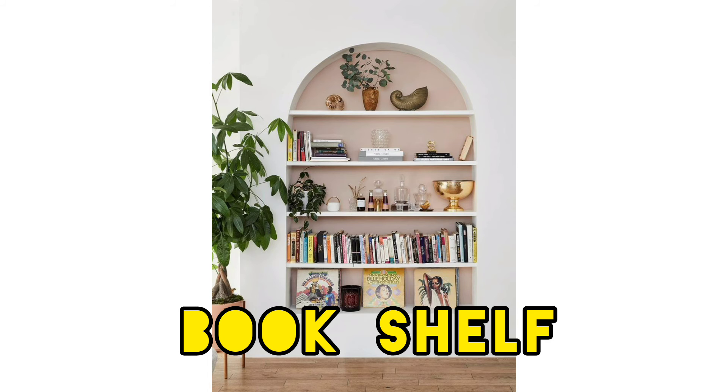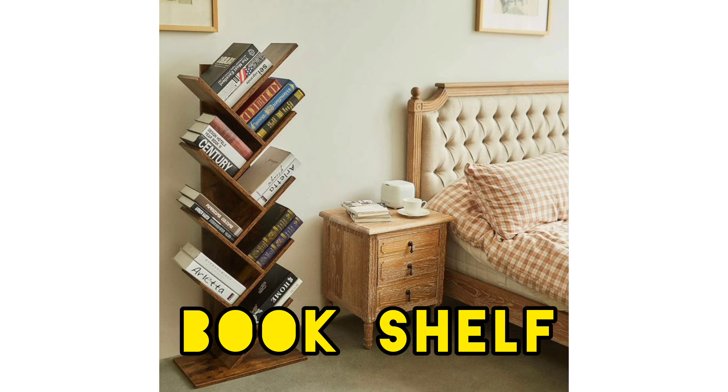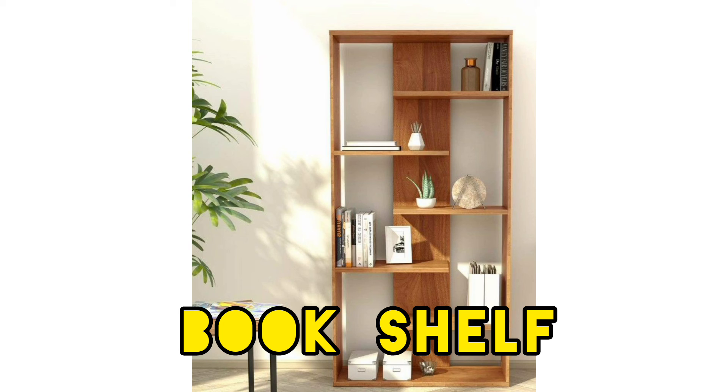Don't worry too much about having a few books that need to be stacked sideways. However, if you do this, ensure that some areas of the bookshelves are kept book-free and used to display a few key pieces that reflect the style of your space. And of course, let me know — what is your favorite style of bookshelf? You can comment below.